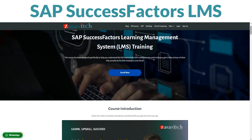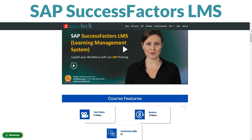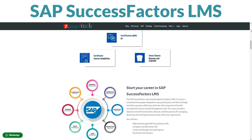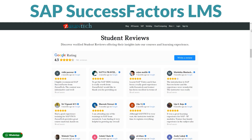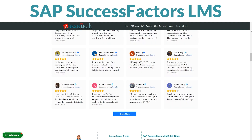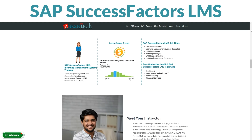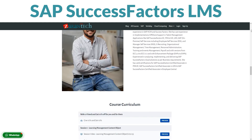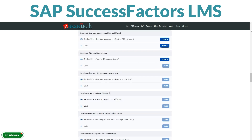Ready to master SAP SuccessFactors Learning Management System? Our course is here for you — take it at your own pace on our platform. In this course, you'll dive deep into SAP SuccessFactors LMS. It covers everything from the basics to advanced tips, crafted by seasoned experts who know their stuff.